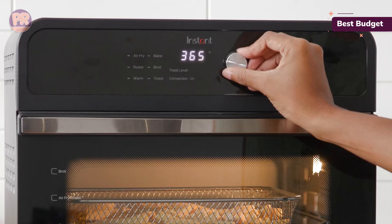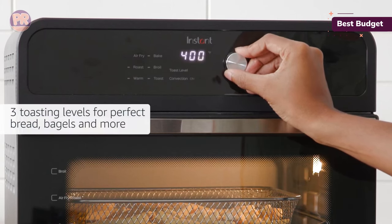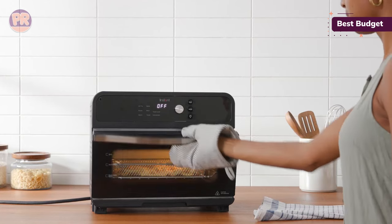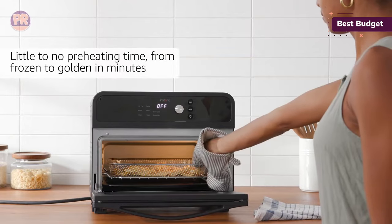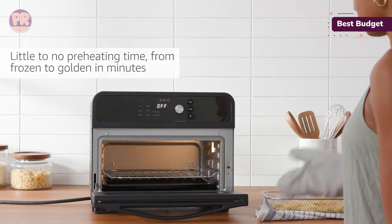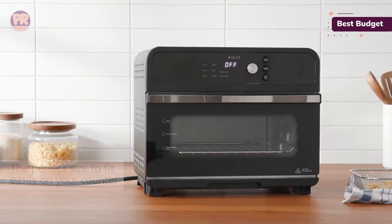We baked, toasted, air-fried, and reheated food. The Omni met all our baked and air-fried expectations. Chicken wings were tender with crispy skin, the cookies were golden on the edges and soft in the middle, and the fries were terrific. Our only issue with the Omni was its toasting function — when the tops of our slices were golden brown, the bottoms were already starting to burn.